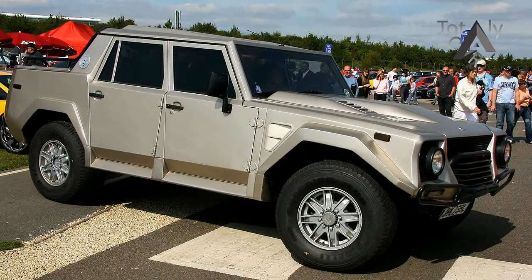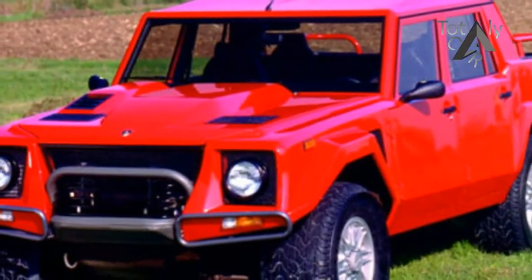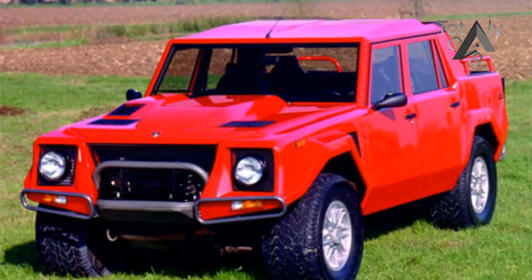The Lamborghini Urus Performance SUV may be the newest and most popular model that the Raging Bull has put out this year, but it has big shoes to fill.